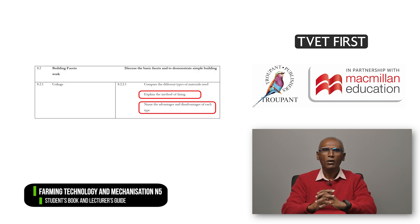Module 8 also has new content. Students need to compare and explain the different types of materials and fixing methods used for ceilings, and they learn the advantages and disadvantages of each type of ceiling material.